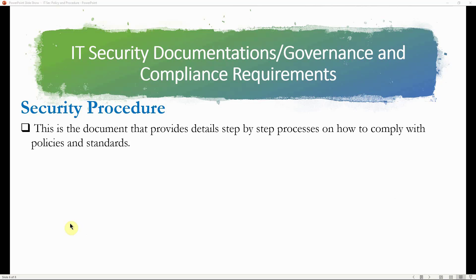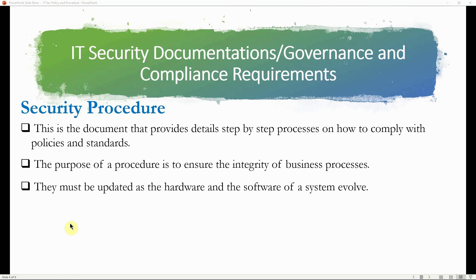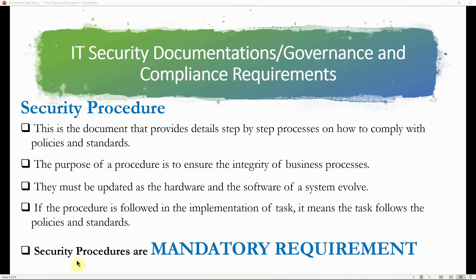A security procedure is a document that provides detailed step-by-step processes on how to comply with policies and standards. The purpose of a procedure is to ensure the integrity of business processes, and they must be updated as hardware and software evolve. When procedures are followed in implementation tasks, it means those tasks comply with policies and standards. The key takeaway is that security procedures are mandatory compliance requirements — important knowledge especially for those taking the CISSP examination.